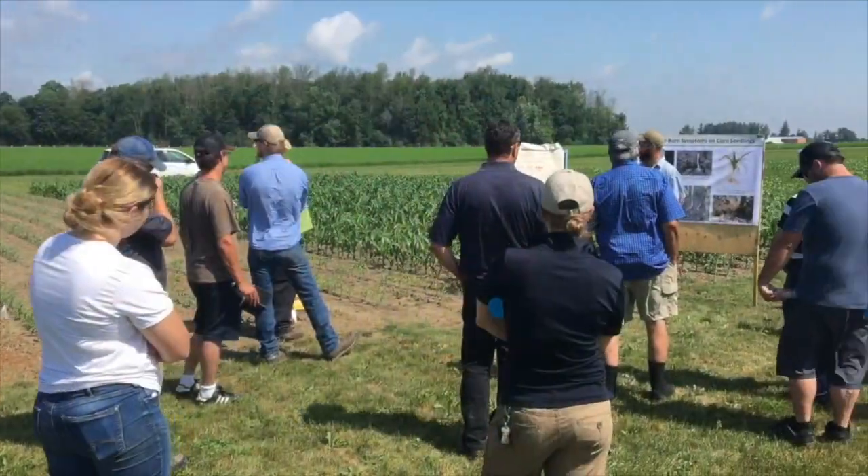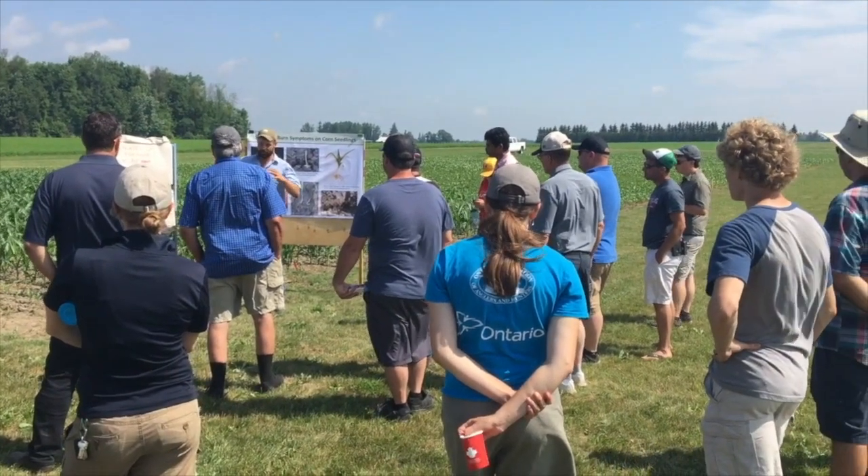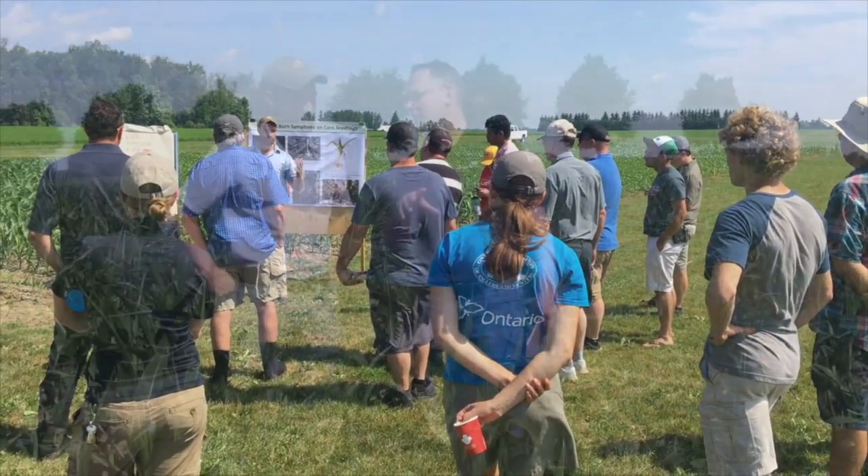We're at the Allura Research Station for FarmSmart 2019, talking a little bit about strip-till. There are some great strip-till trials here, especially when it comes to fall-applied fertilizer in strip-till compared to spring-applied. The conventional wisdom is to go fall — but why should growers go fall?